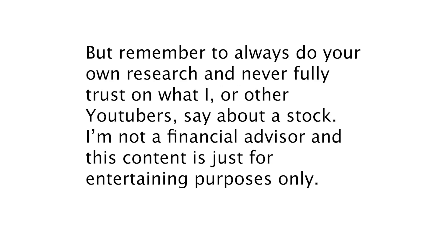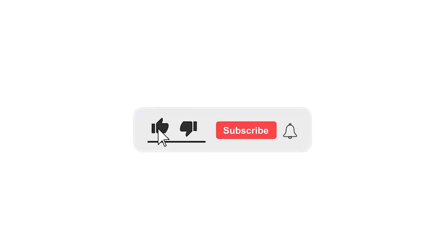Remember to always do your own research and never fully trust what I or other YouTubers say about a stock. I'm not a financial advisor and this content is for entertainment purposes only. I hope you liked this video — I'd really appreciate a thumbs up, and make sure to subscribe to get notified when I post a new video. Thanks for watching!